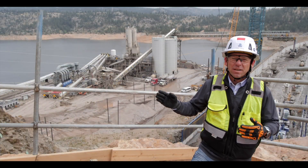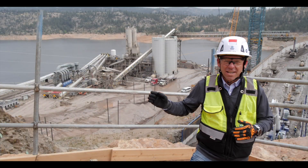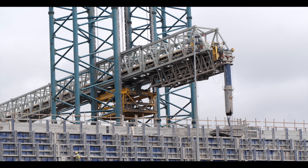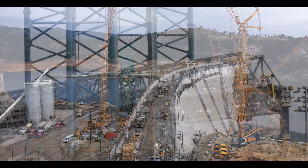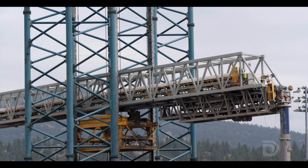Behind me here is the batch plant where we're making all the concrete right next to the dam. We're using a large conveyor system to deliver the concrete from the batch plant up to the dam. The conveyor system is designed with the dam raise in mind, so it will gradually go up as the dam gets higher.